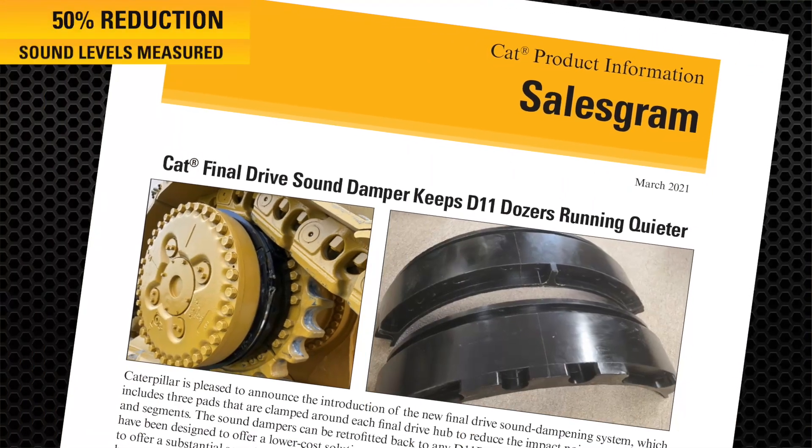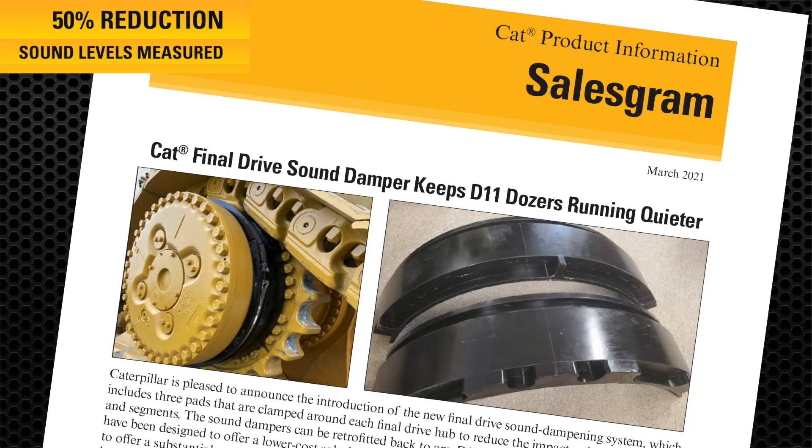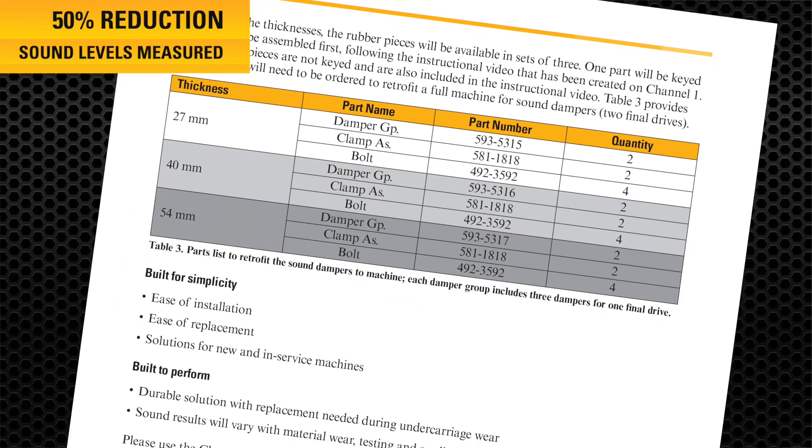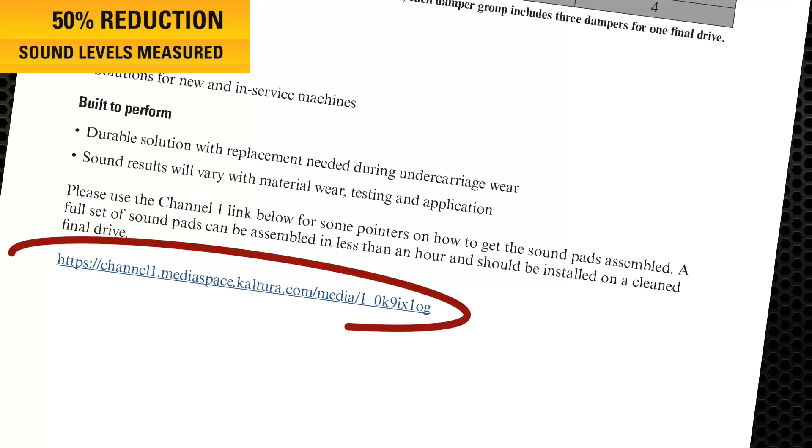We have already released a salesgram that shows up to a 50% reduction in spectator sound demonstrated in first gear operations. If you would like to see more details on the installation, check out the Channel 1 video listed in that salesgram.